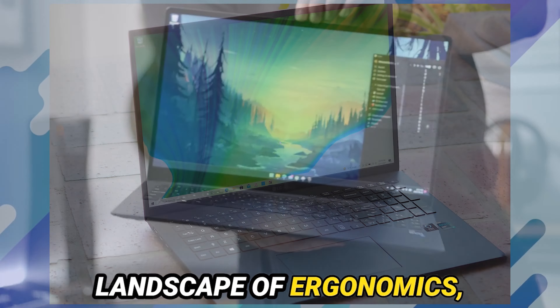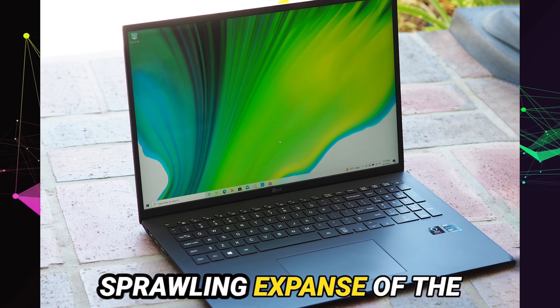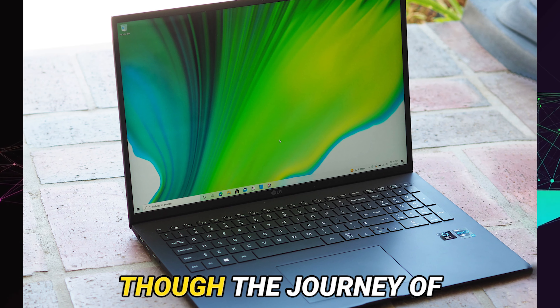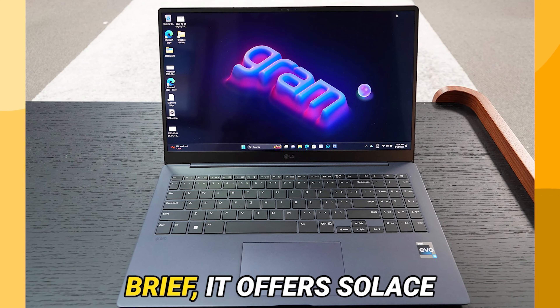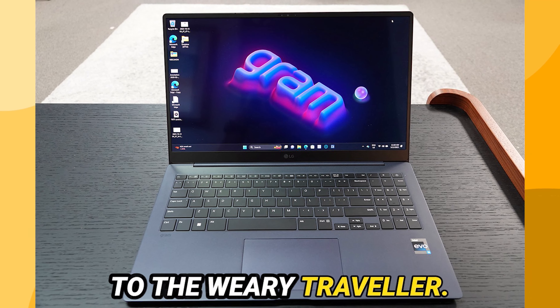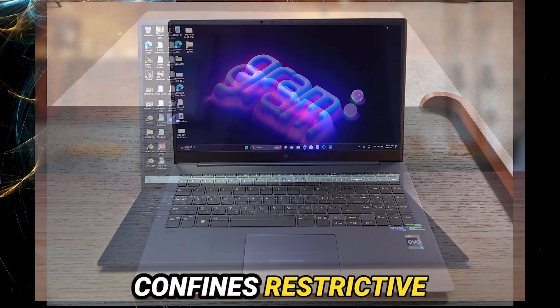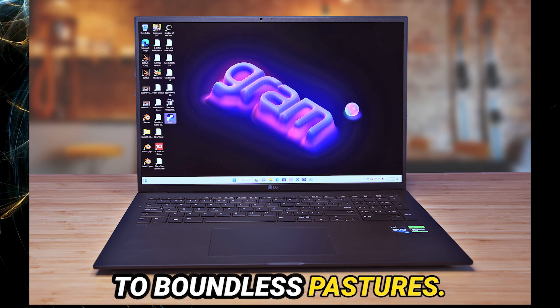As we traverse the landscape of ergonomics, we encounter the sprawling expanse of the keyboard, punctuated by the presence of a dedicated numpad. Though the journey of key depression may be brief, it offers solace to the weary traveler. Alas, the path of the touchpad proves treacherous, its confines restrictive to those accustomed to boundless pasture.